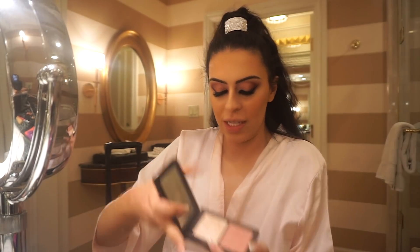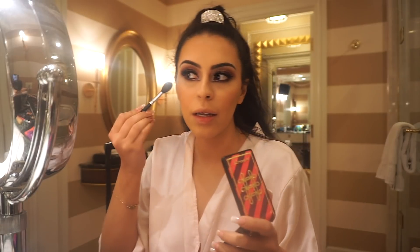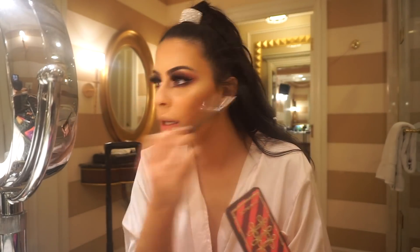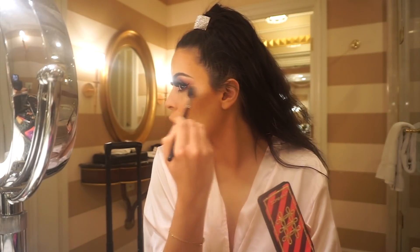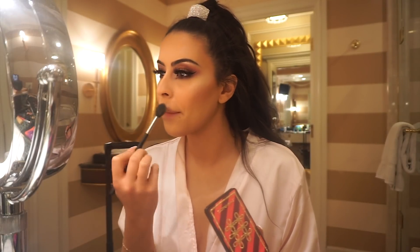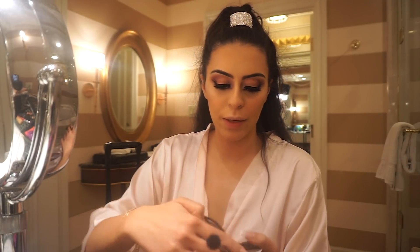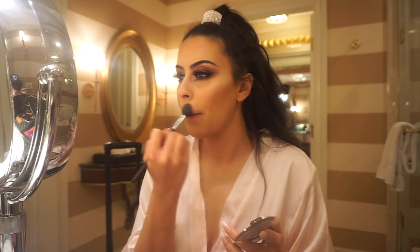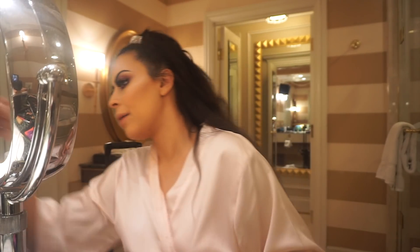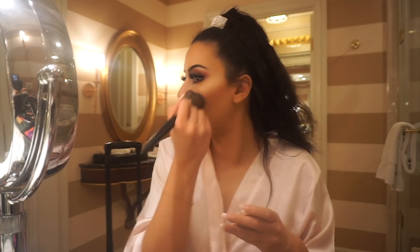I'm grabbing this MAC Nutcracker Sweet Peach Face Compact and taking the highlighter from it. I don't know if I want it too blinding — I want something a little softer. Then I'm applying a little bit of the Becca Gradient Glow highlighter on top — it's a little warmer, so it's not too silvery. I like to go over it with blush and mix it in with the highlighter so it's not too harsh.